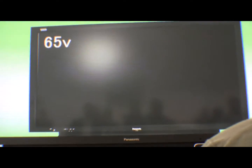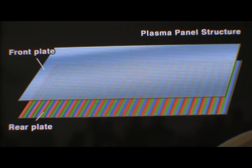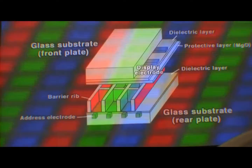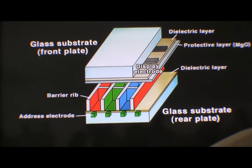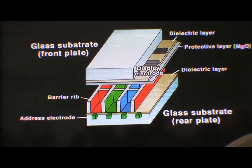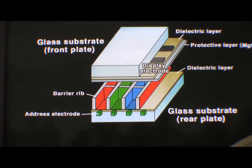The plasma display panel produces a bright, high-resolution image. It is comprised of front and rear plates. The front plate consists of transparent electrodes, a dielectric layer, and a protective layer. The rear plate is made up of cells with RGB phosphors arranged in a lattice.